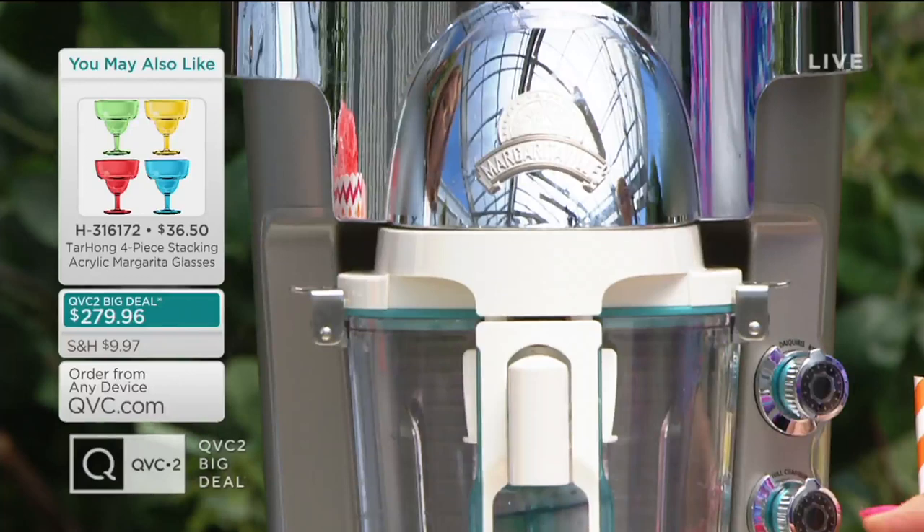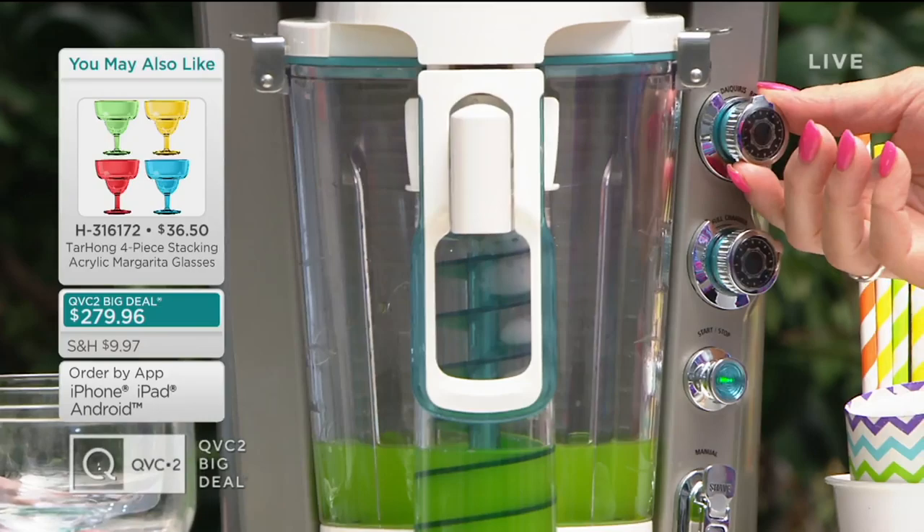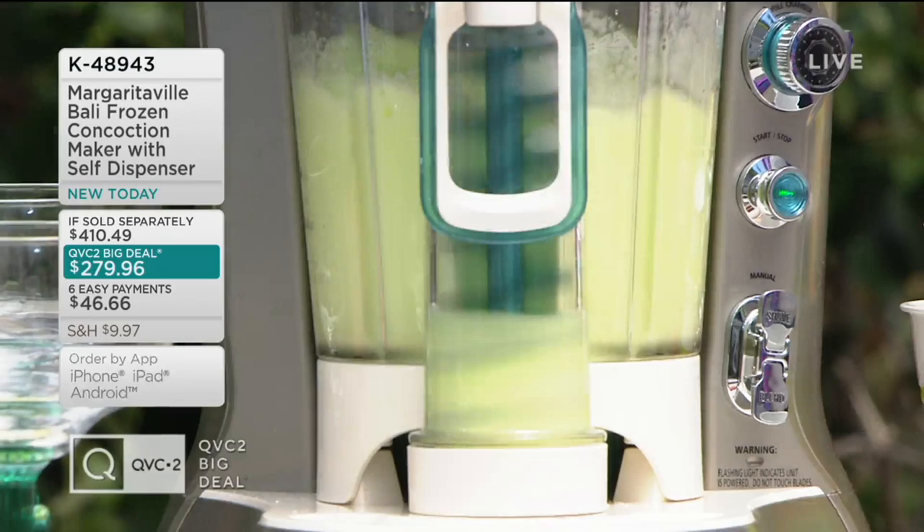You're seeing those acrylic glasses on the screen — we have a set of four acrylic glasses for $36.50, item H316172. There are only about 400 remaining. Now we have the multi-choice option. This drink is called the Green Iguana — it has sweet and sour mix, tequila, and melon liqueur. It's so much fun. Depending on your party, from three people to thirty, it just takes your party to the next level.